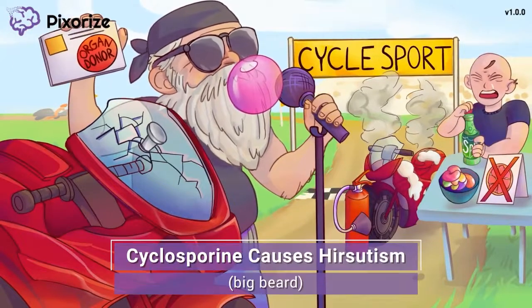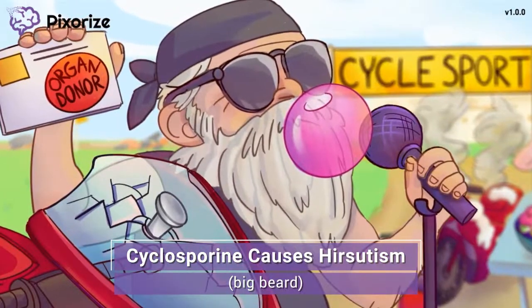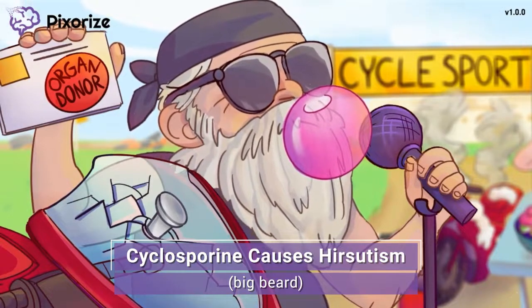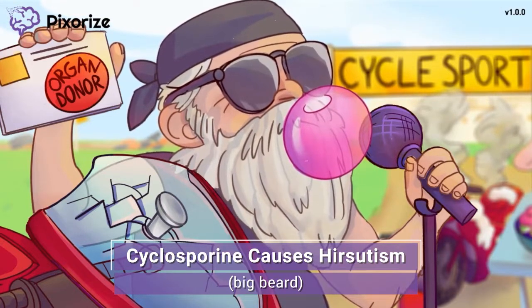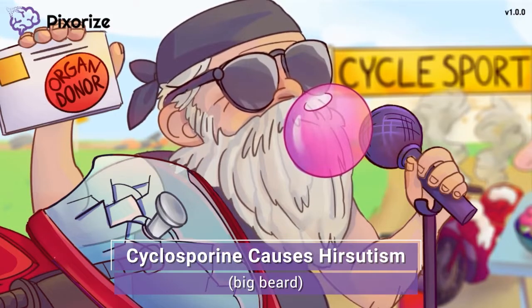You know how guys in biker gangs often have those big biker beards? Well, this guy is no different — his beard is huge. Our biker friend's big beard can remind you that Cyclosporine can cause the side effect of increased hair growth. The medical term for this is hirsutism. Hirsutism is usually not a problem for male patients, but female patients may have trouble with facial hair growth.